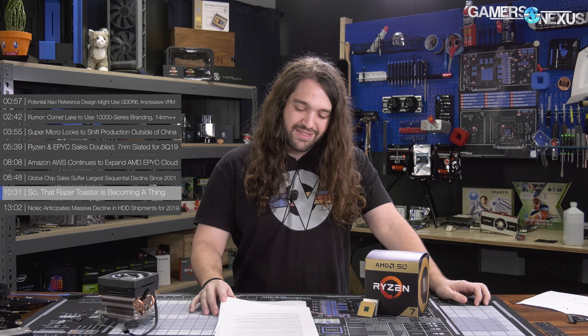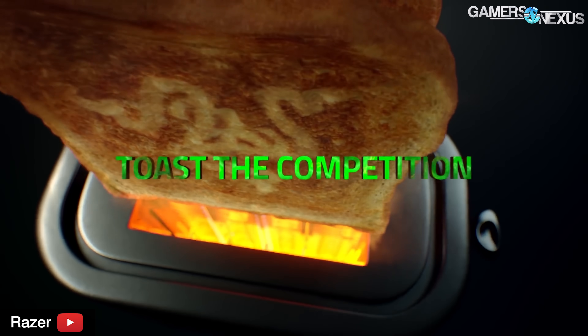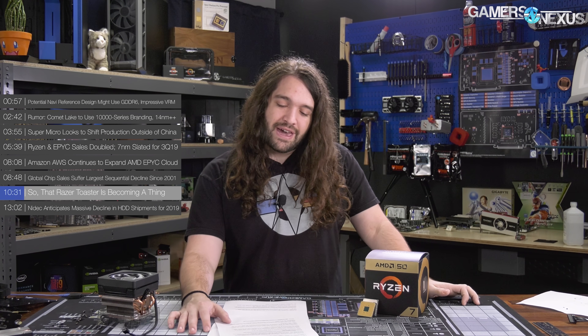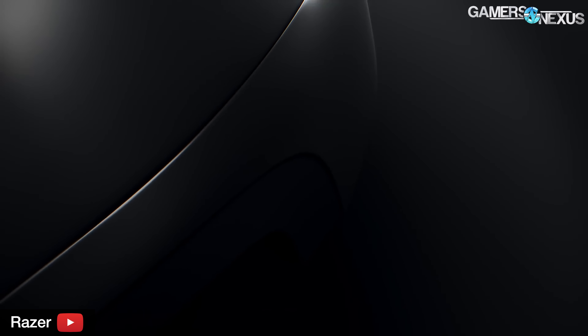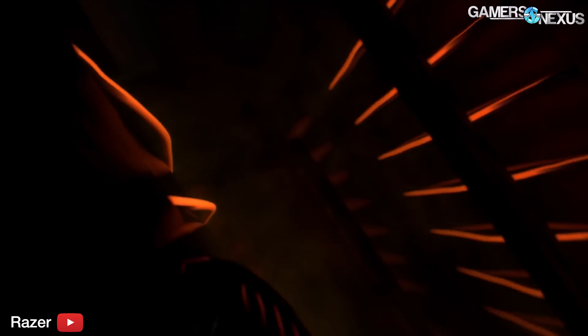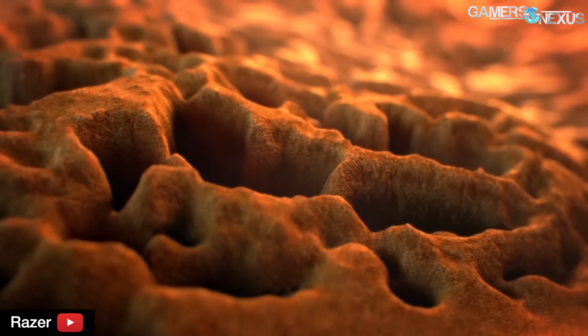Speaking of intellectual property and the lack of intellect whatsoever — the Razer toaster is becoming a thing. Yes, it's actually happening. Razer's 2016 April Fool's prank, which played on a 2012 or 2013 demand for Razer toasters, has transcended the world of pranks and memes and will now become an actual product. Razer CEO Min-Liang Tan actually thinks it's going to be good. His Facebook post said: 'I didn't think these guys were going to make it, but they did.' The goal was to hit 1 million likes, with each Razer toaster tattoo counting as 100,000 likes — and they now have 12 Razer tattoos.